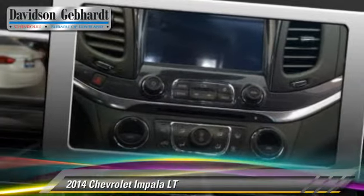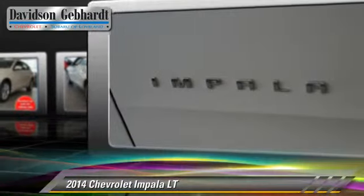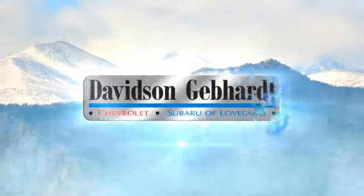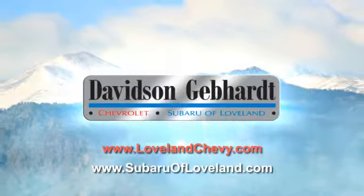Give us a call to schedule your test drive today. Davidson-Gebhardt Chevrolet and Subaru of Loveland are conveniently located right on I-25 and exit 259 in Loveland.